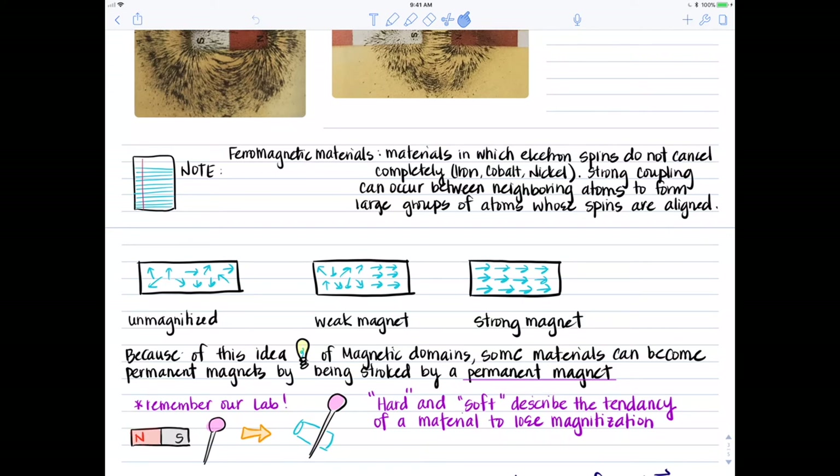We used this idea of aligning electron spins in our lab, where we brushed a pin with one side of the bar magnet — using the bar magnet to align the domains of the pin and magnetize it. When we inserted that pin through a straw and let it move freely in a cup of water suspended by the straw, the pin would align itself with the Earth's magnetic field in the absence of any other magnets.